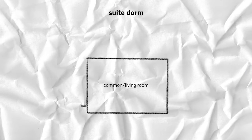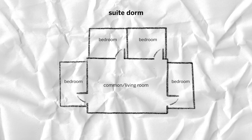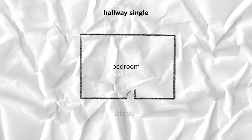In a suite there's a common room with bedrooms attached, whereas in a hallway single you open the door to your room straight from the hallway. My favorite thing about living in a hallway single is the complete privacy — whether I want to stay up until 3am studying or wake up at the crack of dawn, there are no roommates to disturb. One of my least favorite things is not being able to bother my roommates whenever I want, but that's probably for their benefit.